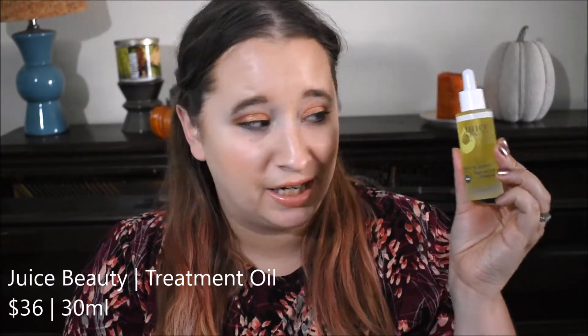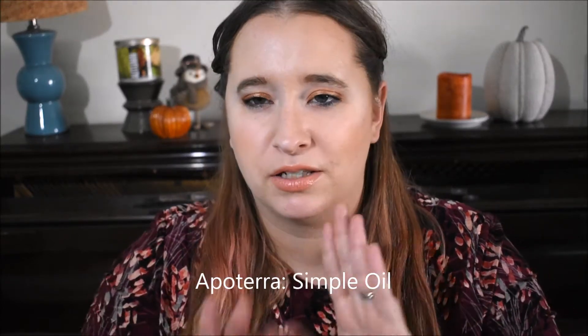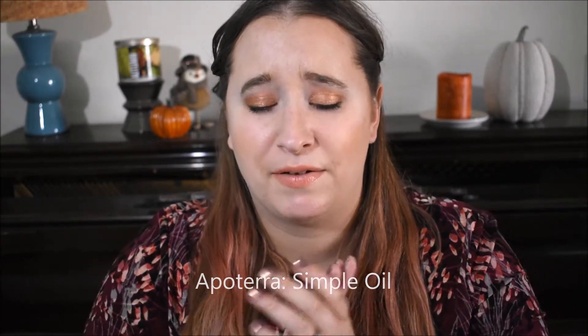Next we have this from Juice Beauty — another brand I've really been enjoying. This is their organic treatment oil. It has grapeseed oil, cranberry oil, and a whole bunch of other oils like from carrots. 100% organic. I've been loving everything I've got from this brand — their cleanser is amazing, I love their foundation. So I'm excited to try their oil. I've been really into facial oils and I haven't tried this one yet.